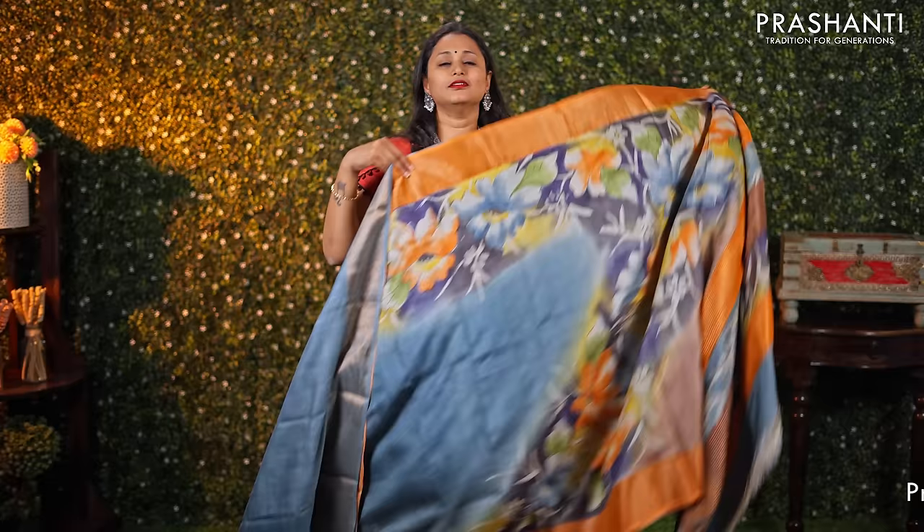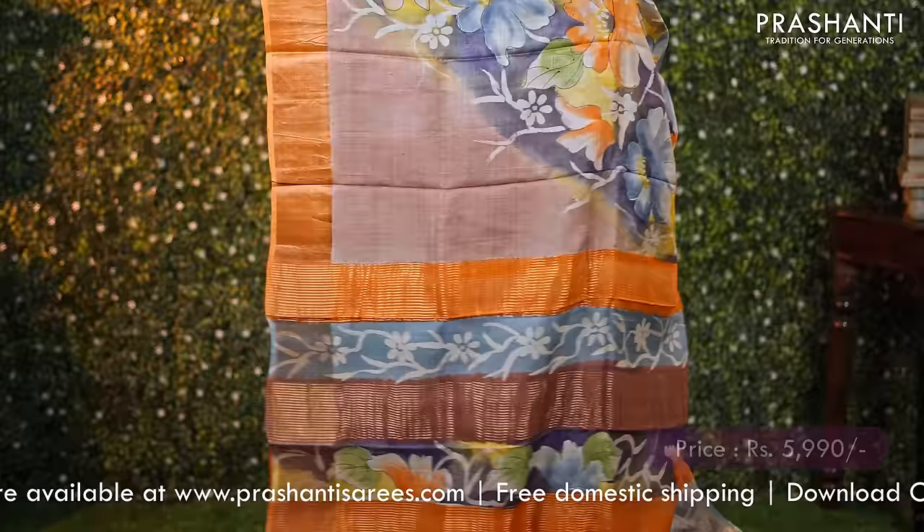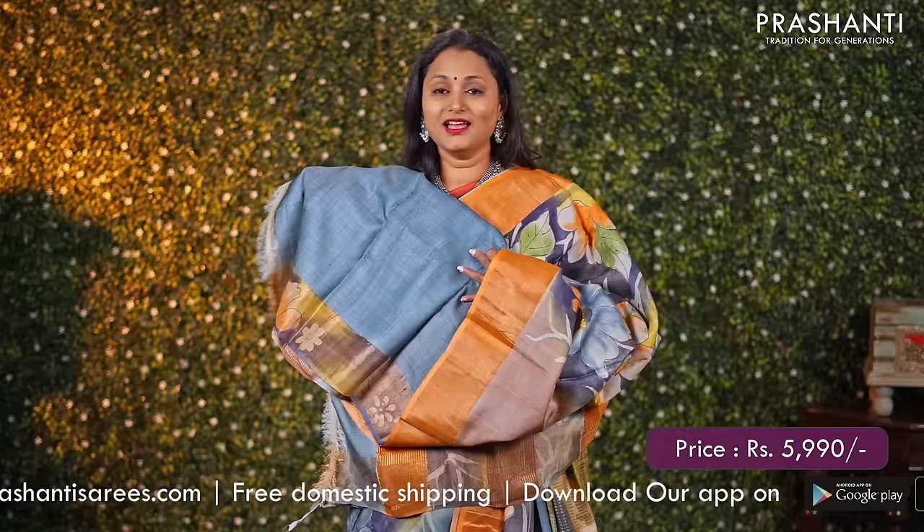Grey with peach — one more pretty colour combination. It's a hand painted Tassa silk with contrast antique zari borders and beautiful floral hand painted pattern running throughout the body. A simple pallu with zari lines and a matching plain blouse, priced at ₹5990.